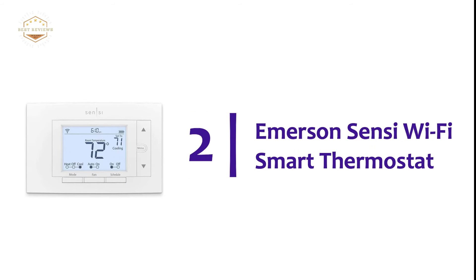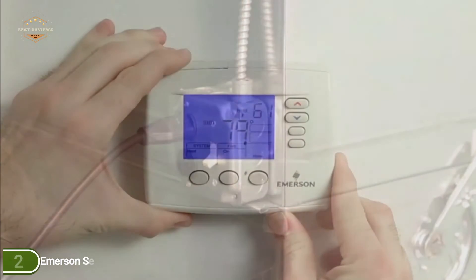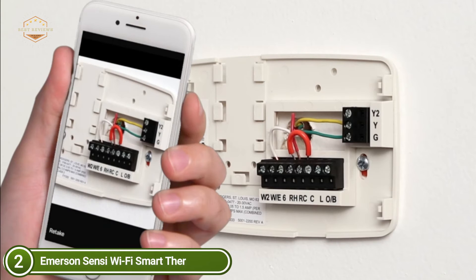Number 2 on our list is the Emerson Sensi Wi-Fi Smart Thermostat. It is designed to work with the wires that you already have. Sensi smart thermostats do not require a common wire in many installations, and so are compatible with HVAC equipment found in many homes across the U.S. and Canada.